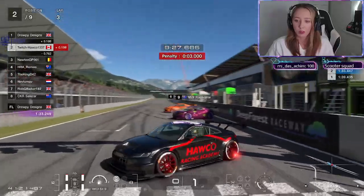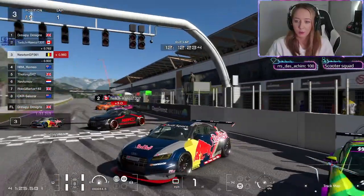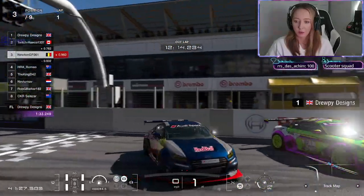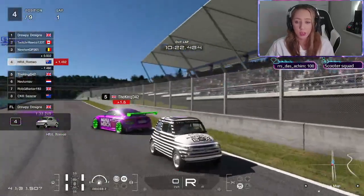Then we've got Hawko in the Hawko Racing Academy with the Tiny Tint logo on the roof. Then we've got Newton here in the Red Bull - very nice. Welcome back to TTT, it's been three whole weeks, Romeo.